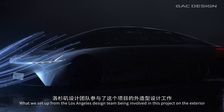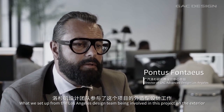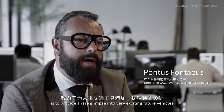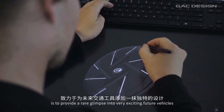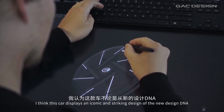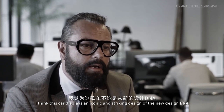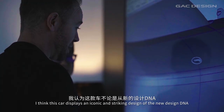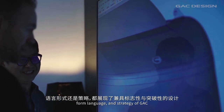What we set up from the Los Angeles design team being involved in this project on the exterior is to provide a rare glimpse into a very exciting lineup of the future vehicles. This car is displaying an iconic and striking design of the new design DNA, form language, and strategy of GAC.